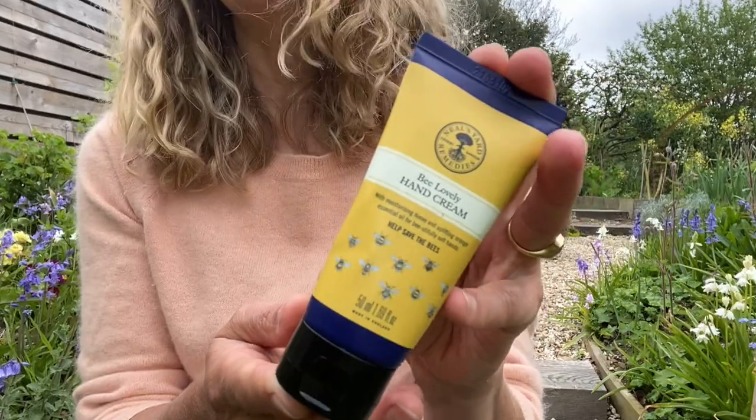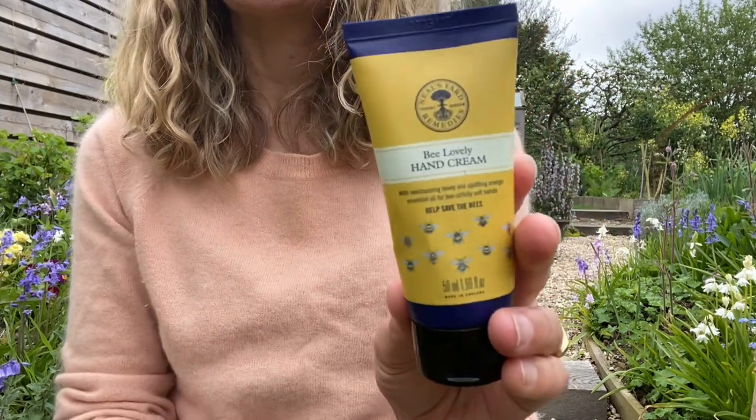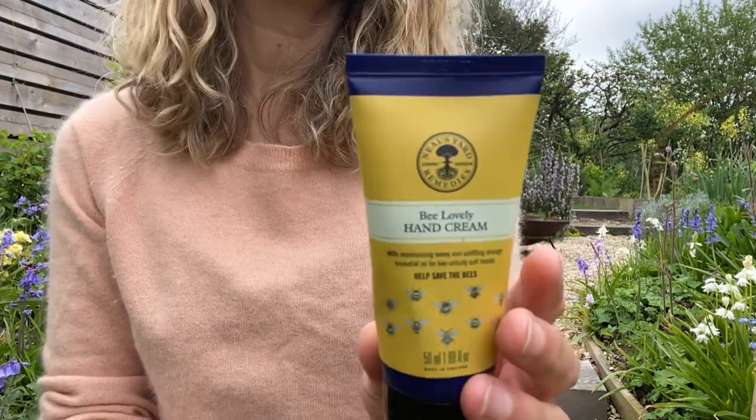In 2011, we became aware of a threat to our pollinators through a pesticide called neonicotinoids. To raise awareness, we created a limited edition Bee Lovely hand cream and donated a percentage of every sale to various bee charities.